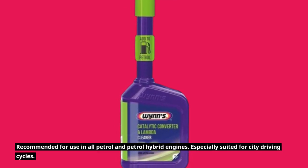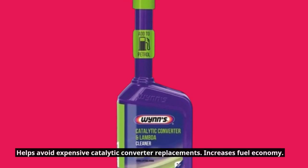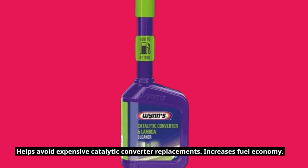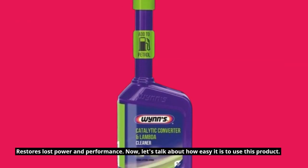It's especially suited for city driving cycles, helps avoid expensive catalytic converter replacements, increases fuel economy, and restores lost power and performance.